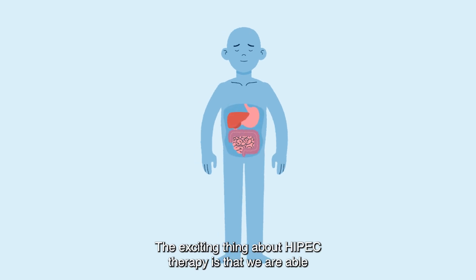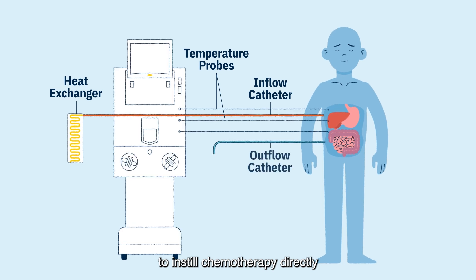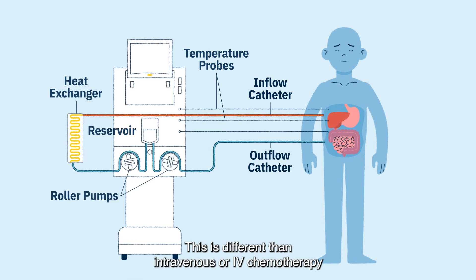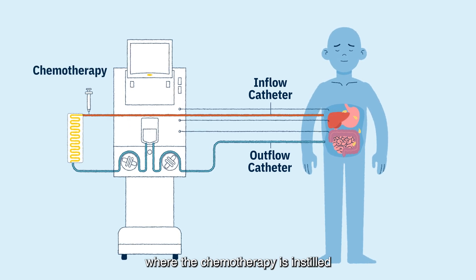The exciting thing about HIPEC therapy is that we are able to instill chemotherapy directly into the abdomen, directly attacking the tumors. This is different than intravenous or IV chemotherapy, where the chemotherapy is instilled throughout the entire body.